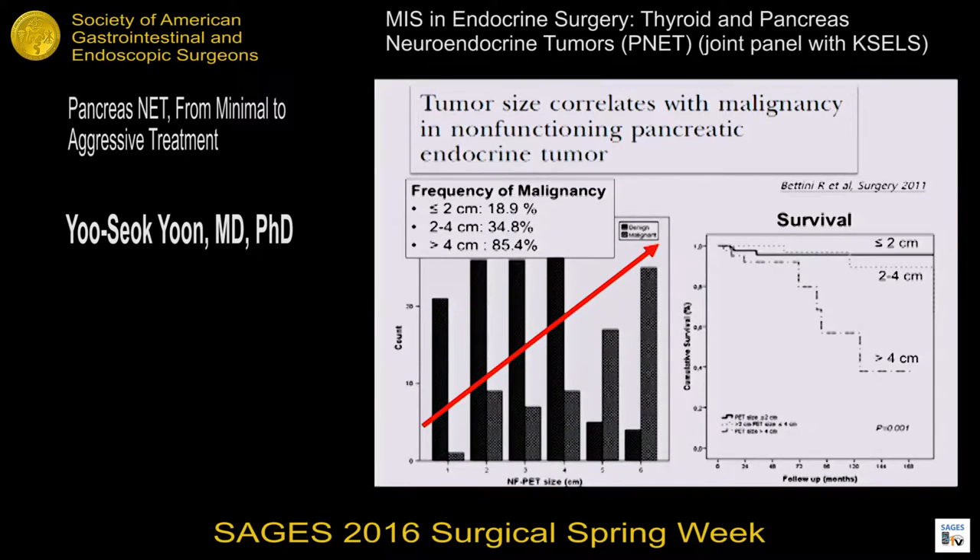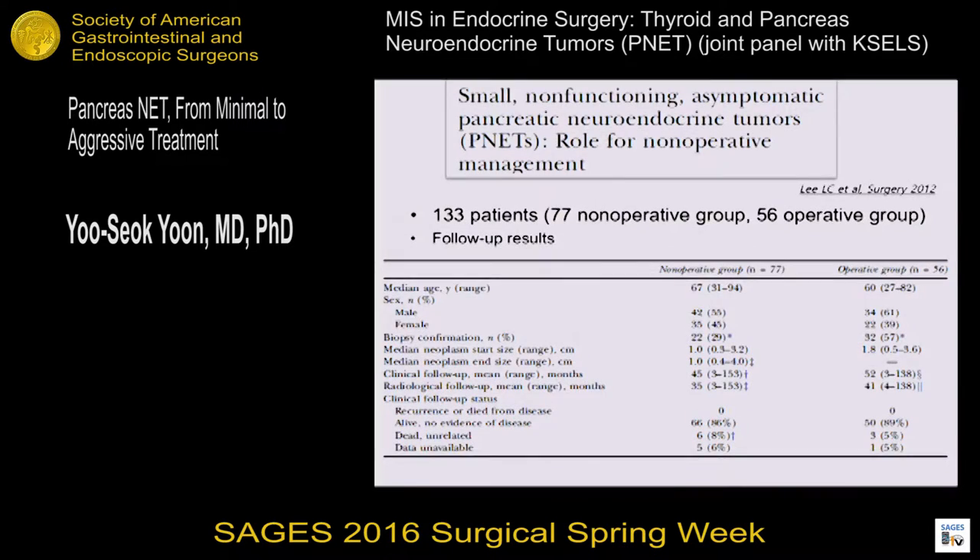This figure shows survival difference according to tumor size. Patients with larger tumors, greater than 4 cm, had poor survival. There is significant controversy over the treatment for small, non-functioning, asymptomatic PNETs between observation and surgical resection. A representative study advocating observation compared the non-operative and operative groups. In the non-operative group, there was no recurrence and no patient died from disease, suggesting the potential for observation in selected small, non-functioning PNETs.